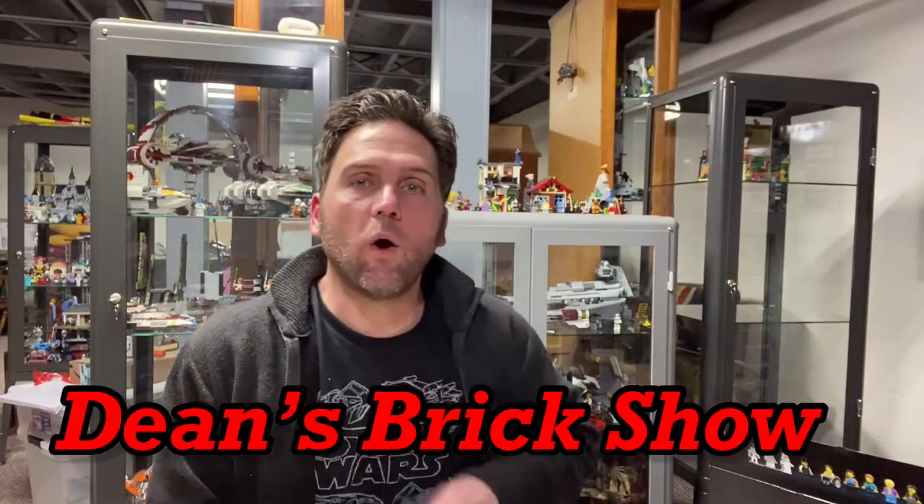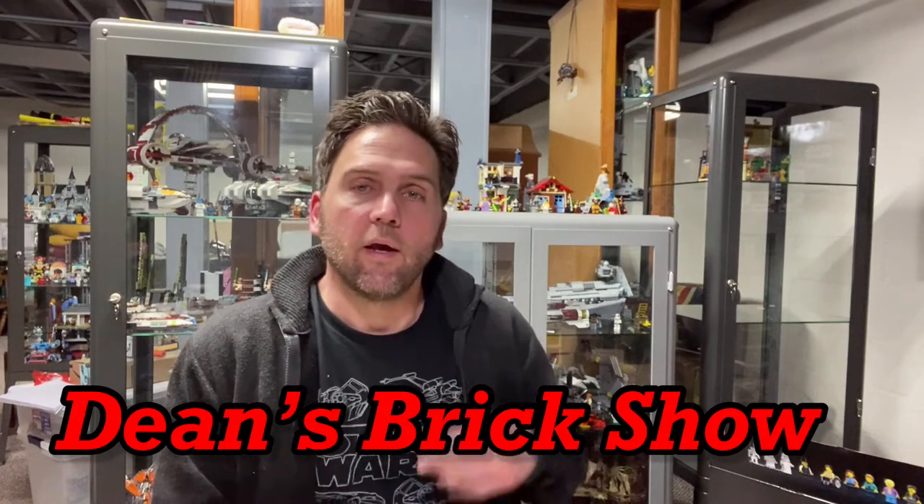Hello there, I am Dean and welcome to Dean's Brick Show. Hope you've been enjoying my videos and if you haven't already done so, please hit that subscribe button, leave a comment, and also hit that bell so you can be notified with all my future releases.